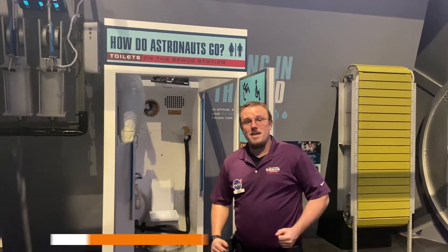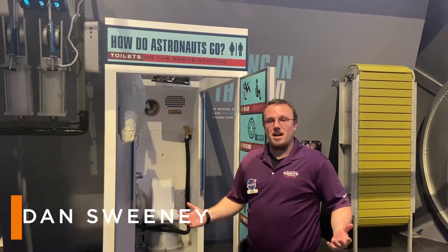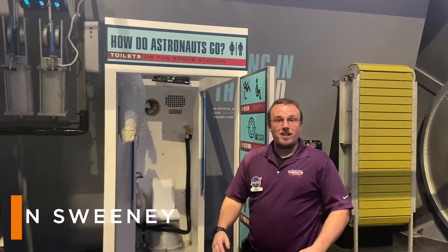Hello, I'm Dan Sweeney. I'm here at the Kennedy Space Center Visitor Complex, on the first floor of Atlantis learning to live in space.